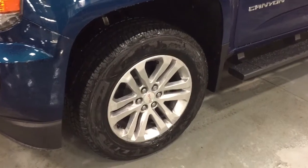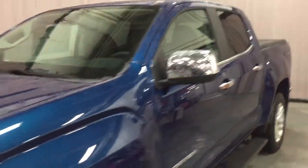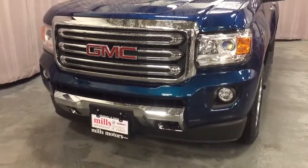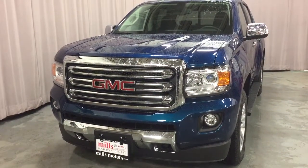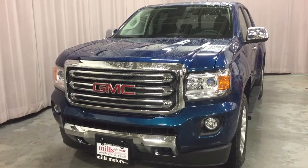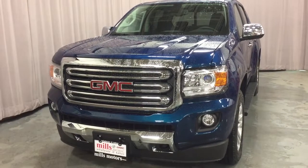You've got the 17 inch aluminum wheels, off-road steps, chromed mirror caps and door handles, fog lights, chrome accents on the front bumper, and front tow hooks. That completes your look around this 2019 GMC Canyon SLT with the Duramax diesel engine. If you want to see this one in person, we are at Mills Motors, 240 Bond Street East in Oshawa, where we always do whatever it takes.